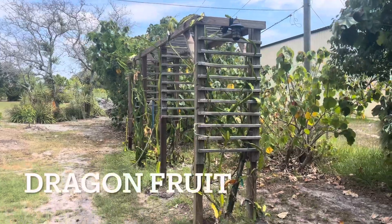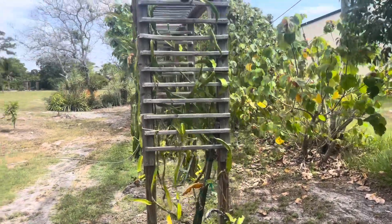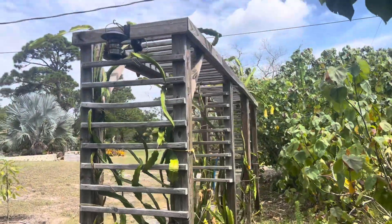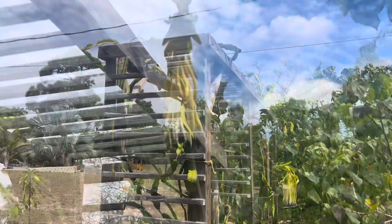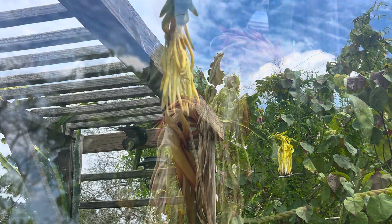This is our dragon fruit. We have a lot of blooms on it. We hand-pollinated, so we'll see how they're going to do. So excited — we have a lot of blooms.